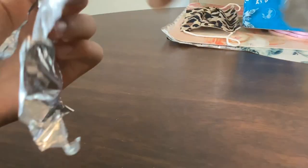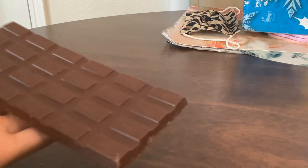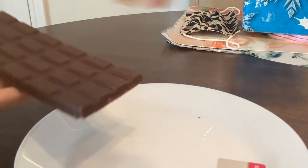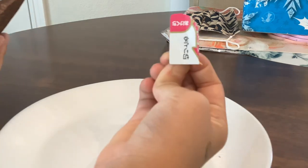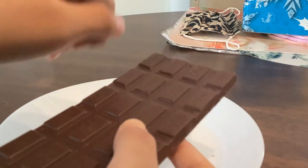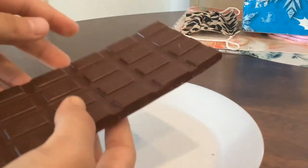Now we have it. I'm pretty sure it's milk chocolate. If it isn't, I can't eat it because dark chocolate is my favorite — or any other chocolate is my favorite. So this is the opening, I kind of opened it a little. Now I think we can try the chocolate hack.